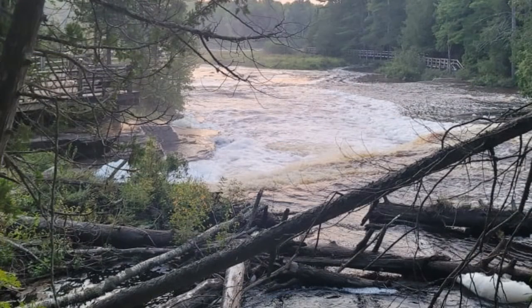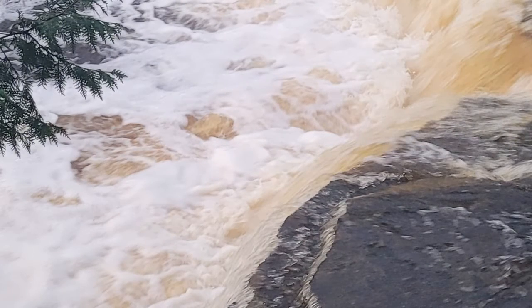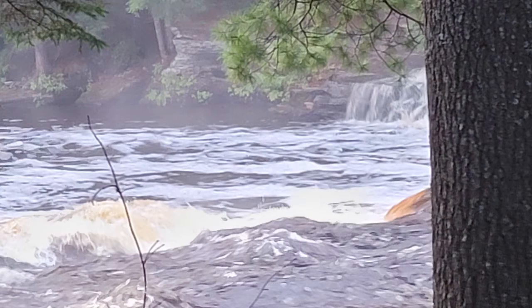There are beautiful viewing decks from both sides of the river, and you can actually take a boat across to get to the other side if you choose to. If you look closely in this photo, there's tons of steam rising from the water.